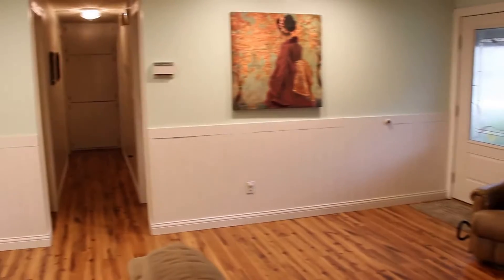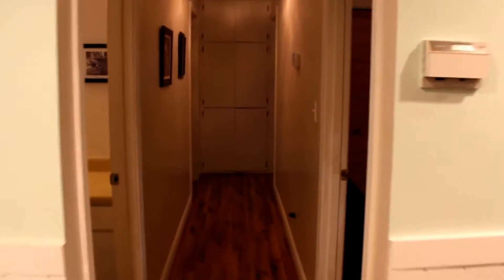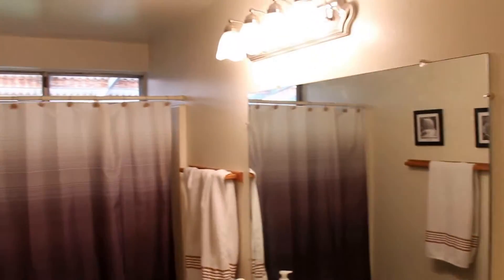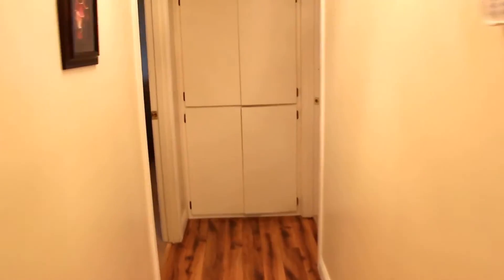I'm going to take you back and show you the bedrooms and the bathrooms. Here's the extra bathroom — nice lighting, again nice flooring. I like the colors too, with the off-white and the white. It's just nice and neutral. There's the smallest of the three bedrooms, with plenty of storage there at the end of the hall.